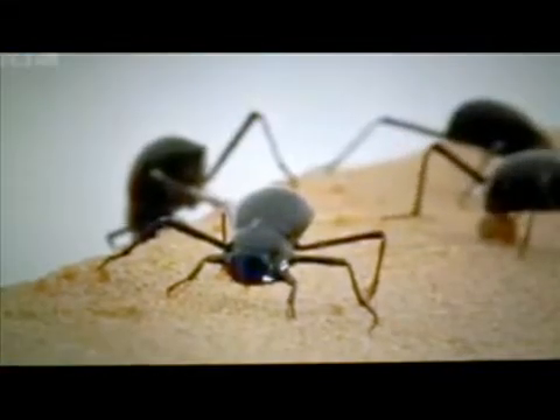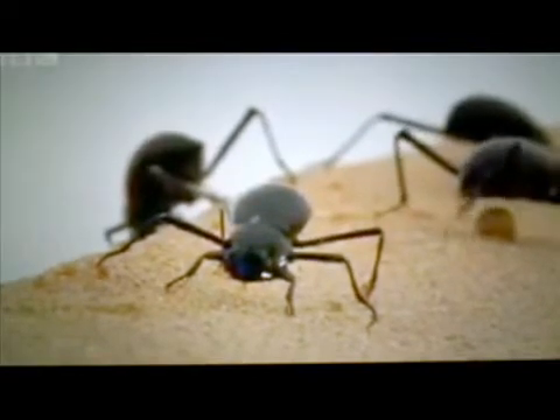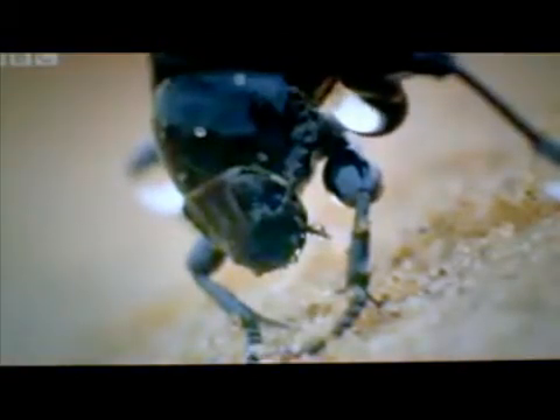This British broadcasting company documentary shows a process that researchers are replicating. MIT scientists say this piece of mesh is the first material to strike a balance between simply harvesting droplets and directing them to a collection container.